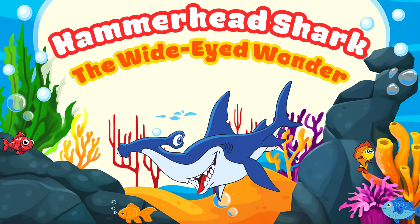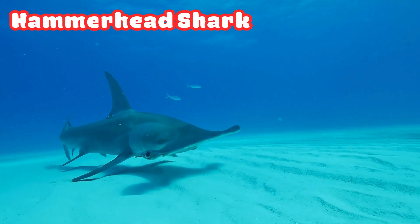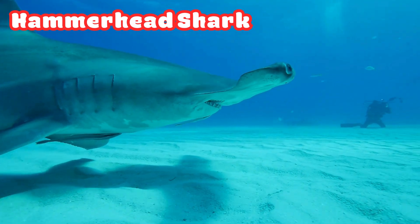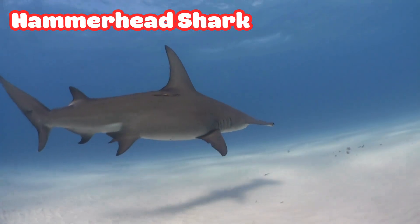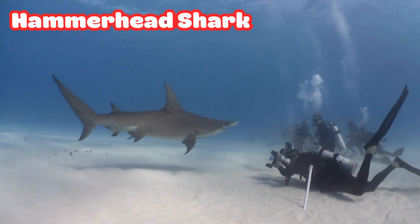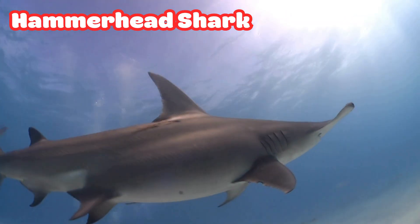Hammerhead Shark: the Wide-Eyed Wanderer. Here comes another cool shark, the Hammerhead. Its head looks like a hammer, and it's not just for style. This shape helps it see better, smell better, and find food easily. A perfect design for an ocean explorer.